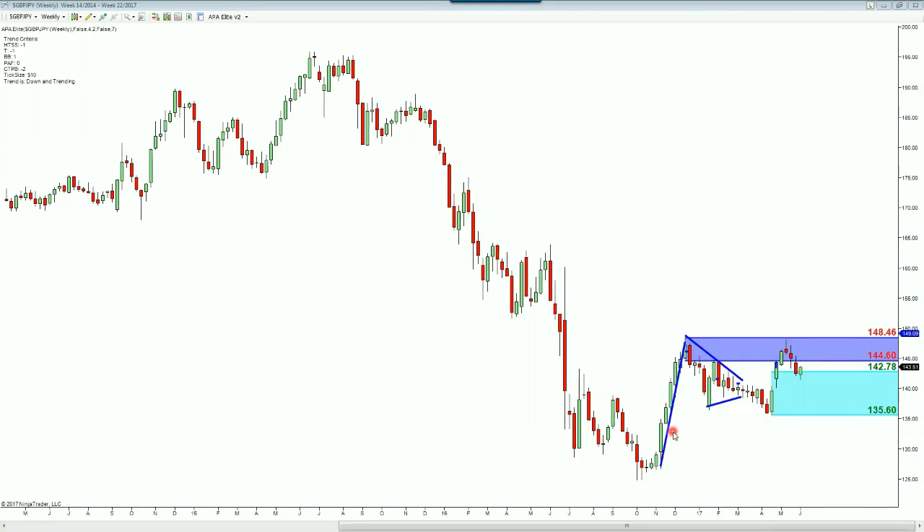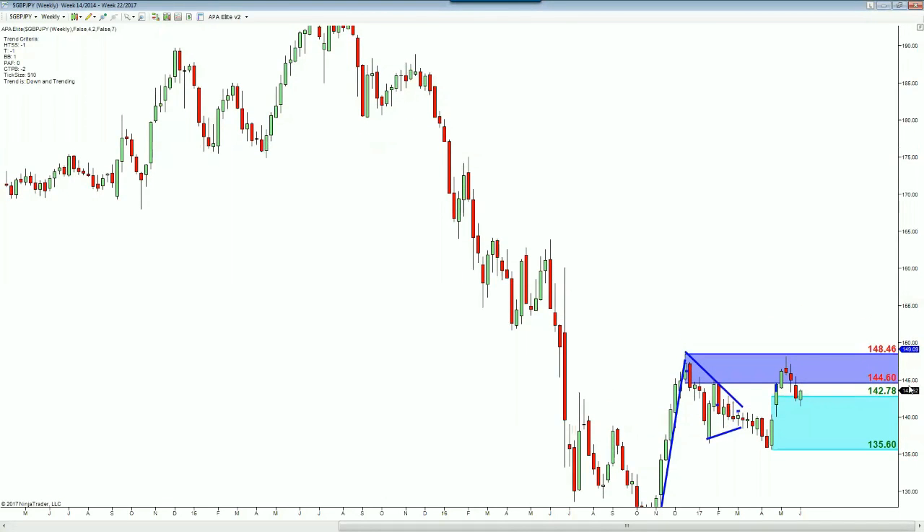Looking at the Pound Yen, you can see that we've been watching this market — it got really consolidated towards the beginning of the year, then busted up, and has failed to break the 148.46 zone, a nice big weekly supply zone. Now we're coming back down.